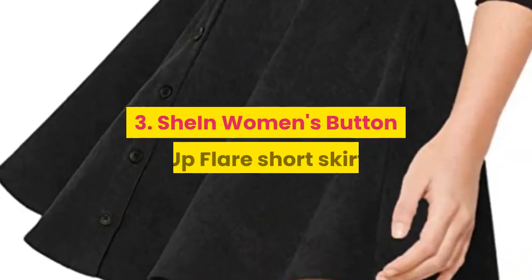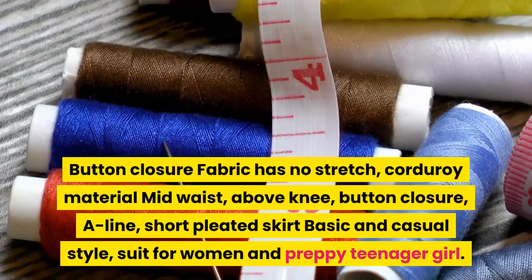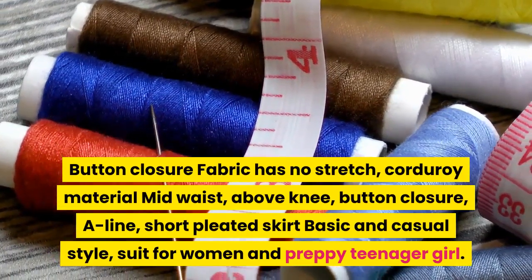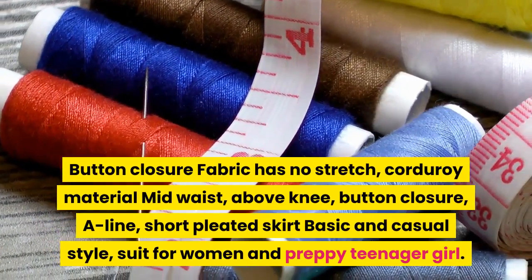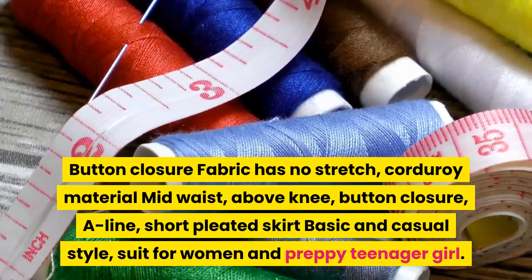3. Shine women's button-up flare short skirt. Button closure, fabric has no stretch, corduroy material, mid-waist, above knee. Button closure, A-line short pleated skirt. Basic and casual style, suits women and preppy teenager girls.